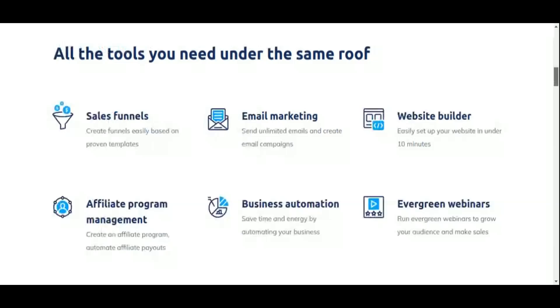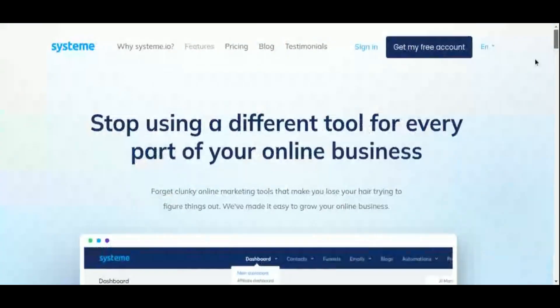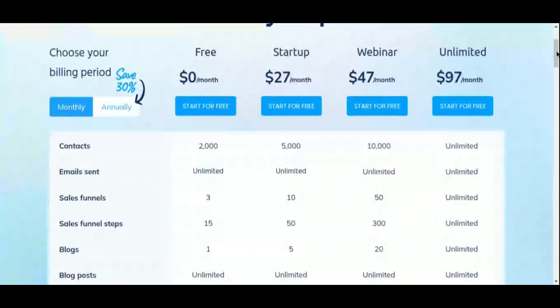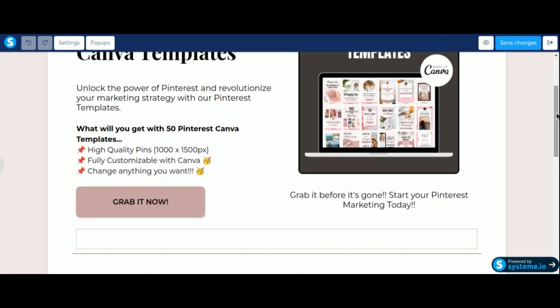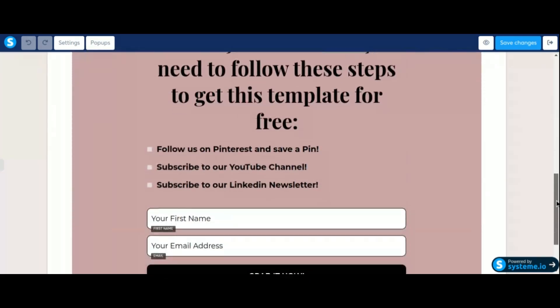With its intuitive drag-and-drop editor, you can customize every element of your landing pages to match your brand and capture the attention of your audience. What truly sets Systeme.io apart is its comprehensive suite of features geared towards affiliate marketers — from email marketing automation and sales funnel creation to membership site management and affiliate program integration. Systeme.io's built-in CRM functionality allows you to track and manage your leads effortlessly, ensuring no opportunity slips through the cracks.